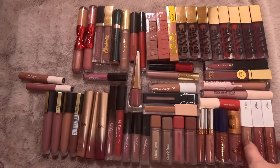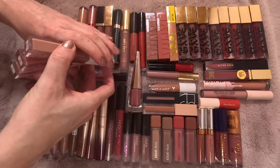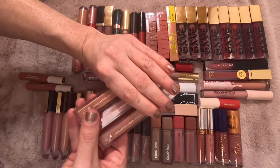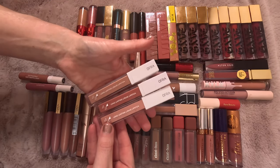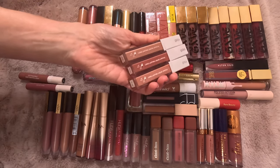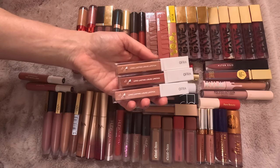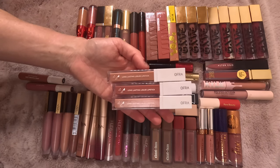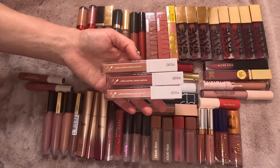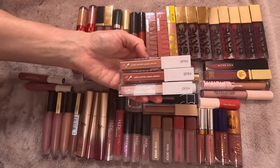These on the outside are from Ofra — the long lasting liquid lipsticks in Sao Paulo, Baroque, and Aruba. I don't think these are available anymore. Honestly, I didn't really like these; I barely use them and they're probably long expired. I believe they're discontinued as well, so I'm going to declutter all three. I really wasn't a fan of the formula. When I first got on YouTube, everybody was talking about Ofra, and I felt like I needed to get some, but honestly I wasn't really impressed. I haven't purchased anything from Ofra lately, and I'm going to declutter all three.